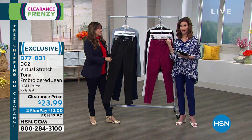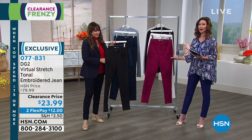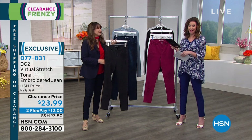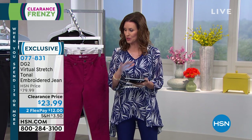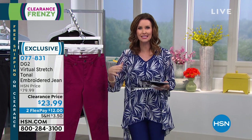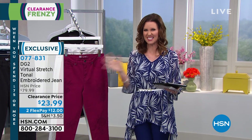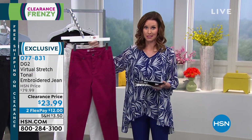$75 or more on clearance — and these are included — will all ship to you for free. It's a very special deal just for today. About 600 of you are ordering right now — hi to everybody! We are live on Facebook. Normally during our DG2 hours we're very busy on Facebook Live. You can order on the phone, or go to hsn.com and search item number 077-831. We keep track of your price throughout the day, so once it totals $75 you'll get free shipping — it doesn't have to all go in the same bag at the same time.